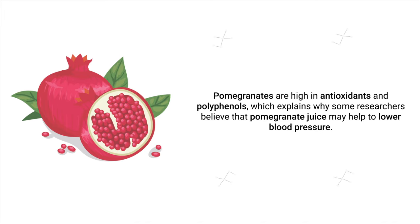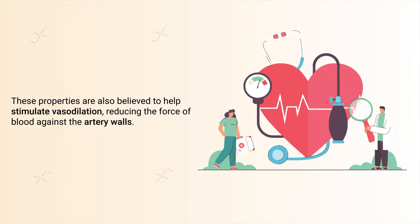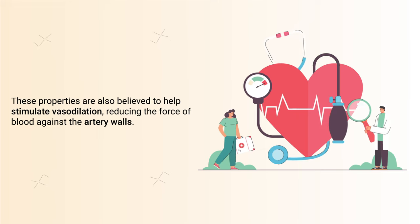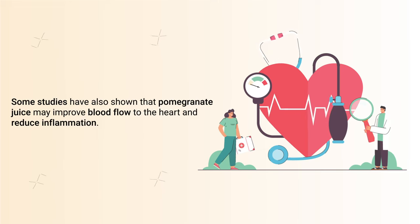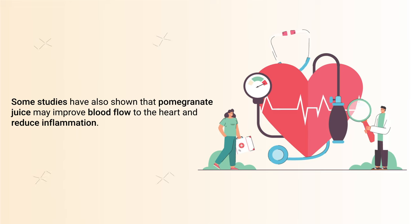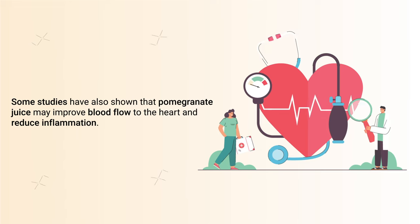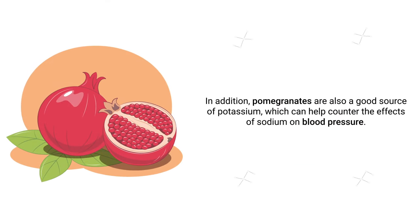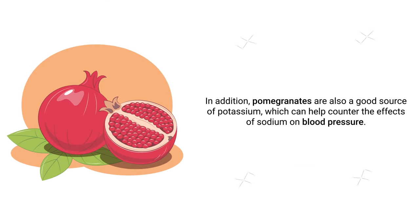Next up is pomegranate juice. Pomegranates are high in antioxidants and polyphenols, which explains why some researchers believe that pomegranate juice may help lower blood pressure. These properties are also believed to help stimulate vasodilation, reducing the force of blood against the artery walls. Some studies have shown that pomegranate juice may also improve blood flow to the heart and reduce inflammation.